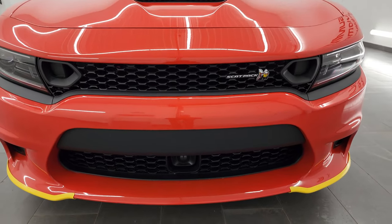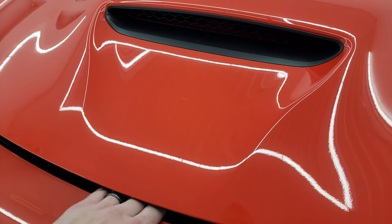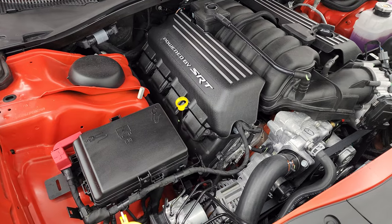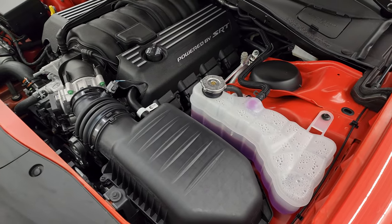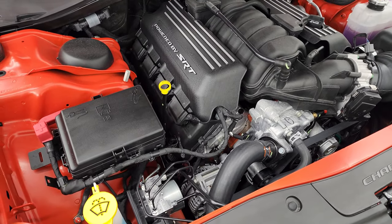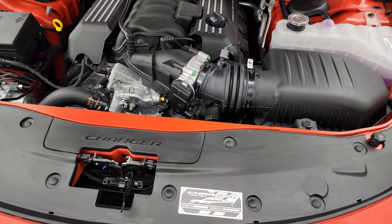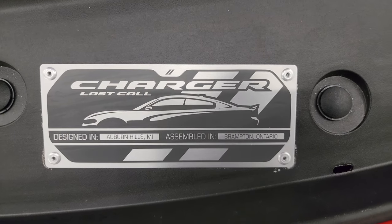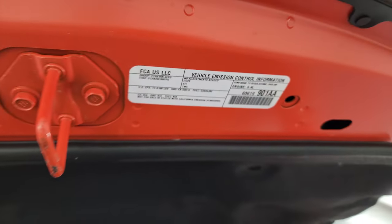Under the hood we have the 6.4 liter V8 Hemi engine. This one pumps out 485 horsepower and 475 foot-pounds of torque. It's going to get you 0 to 60 in just over four seconds and 24 miles per gallon on the highway, 15 city, and an average of 18 mpg. It achieves those high highway numbers with the MDS system which shuts off four cylinders on the highway. Being part of the last call series, you get a last call badge on the sill. There's your emissions sticker.